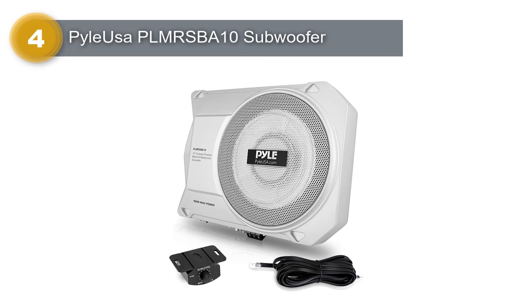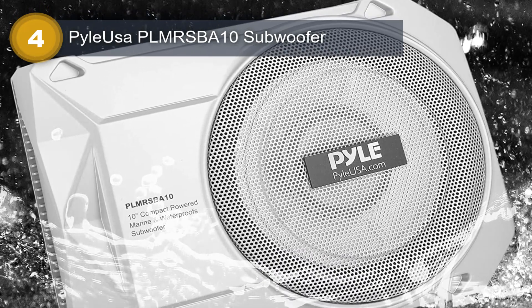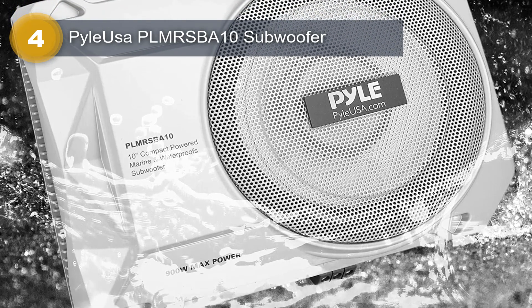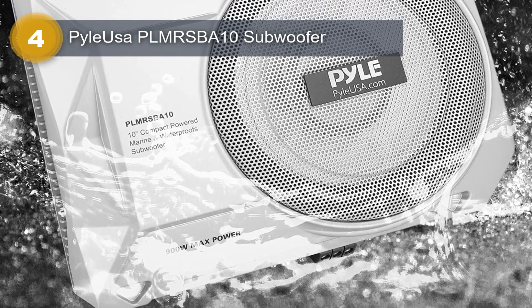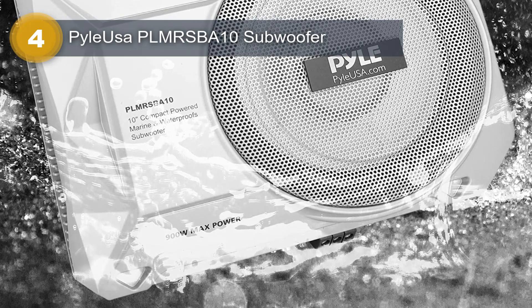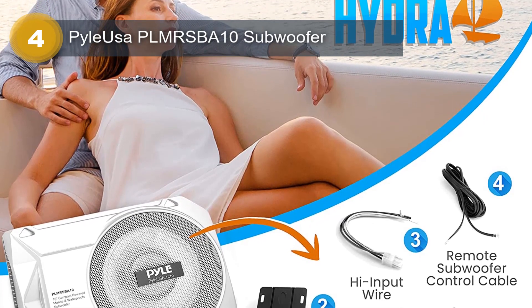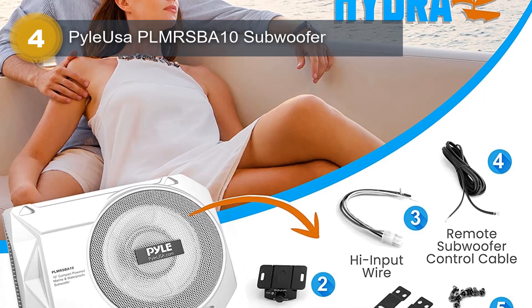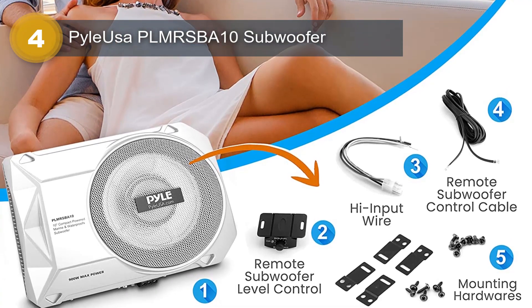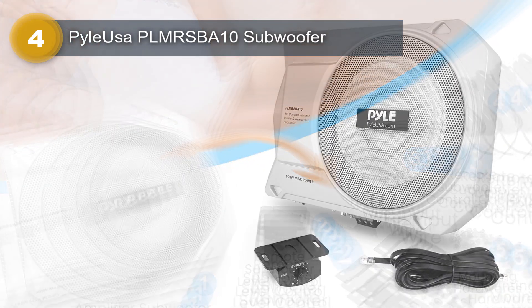Number 4: Pile USA PLMRSBA10 Subwoofer. The Pile USA Subwoofer is a 900W compact, enclosed active marine under-seat car subwoofer with a built-in amp. It is designed to produce powerful and high-quality sound, making it an ideal choice for audiophiles who love to enjoy music on the go. The subwoofer features low and high-level inputs for easy connectivity, making it compatible with a wide range of devices, and is designed to produce low-frequency sound providing a full and rich listening experience.